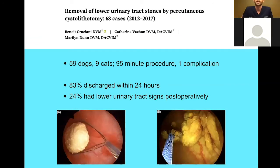A more recent paper looking at percutaneous cystolithotomy — the version of the procedure I'll mostly discuss — truly focused on very small one to one-and-a-half centimeter incisions. They had a total of 59 dogs and 9 cats and were able to do all procedures in roughly an hour and a half. The biggest benefit is you can get these patients out the door quickly — within 24 hours, 80% are leaving the hospital. Only 24% had lower urinary tract signs postoperatively, compared to the 40 to 50% incidence seen after conventional cystotomy — a meaningful reduction from inducing less trauma to the urinary bladder.